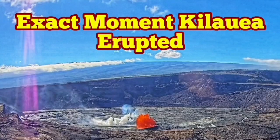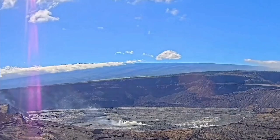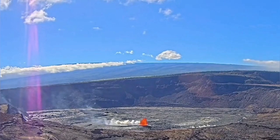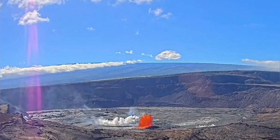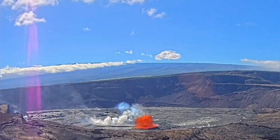The exact moment of the Halemaumau crater of the Kilauea volcano — the eruption of this recent one. Here is the actual eruption as it is: the full crater you can see, and the pressure buildup before that was creating a lot of gas. That cracked the surface and the lava oozed out.